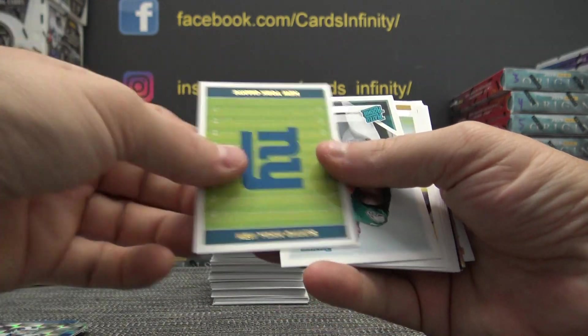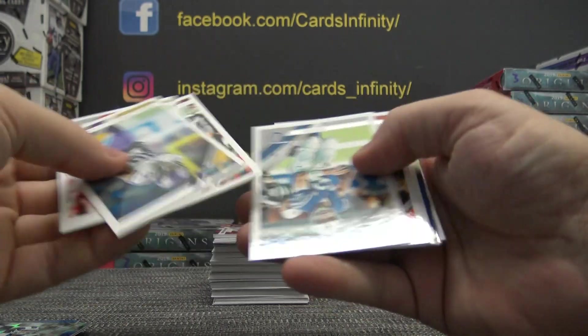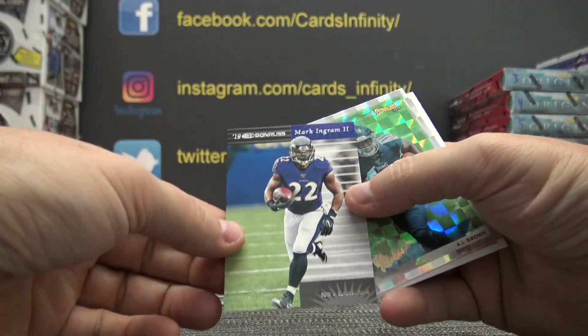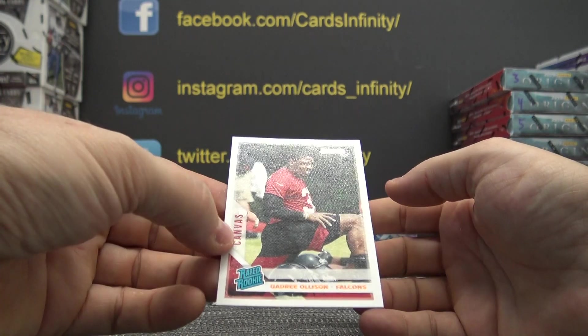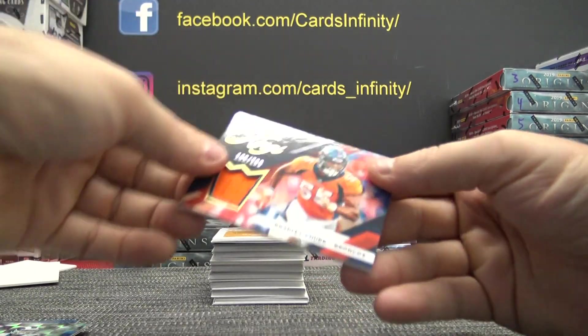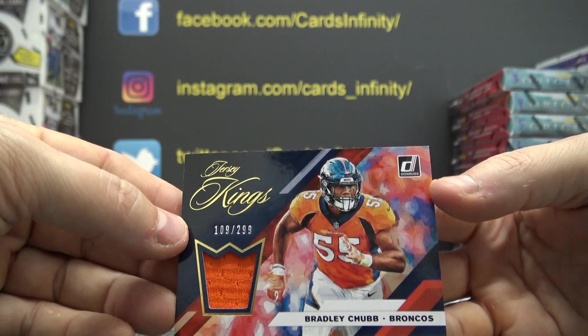Saquon Barkley, Saquon Barkley. DeSean, we're going to Jackson — all these are East in a row. You'll see East, four cards in a row. That one is Mark Ingram. AJ, AJ Quadree Ollison. Our second hit — Bradley Chubb, out for the season, 299 jersey, AFC West. Well, you'll get it.